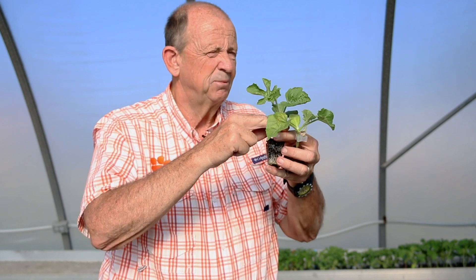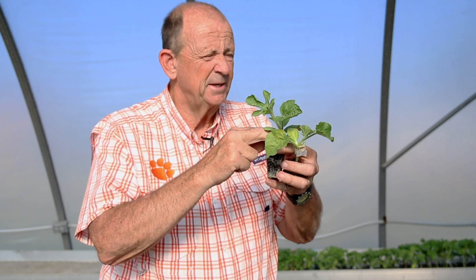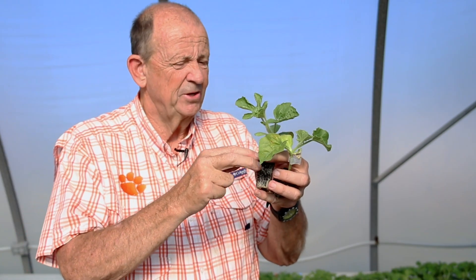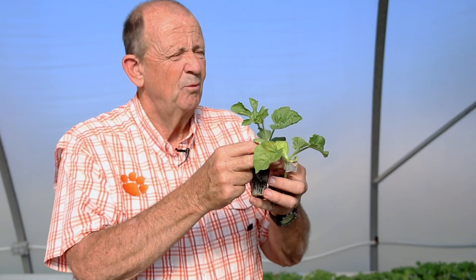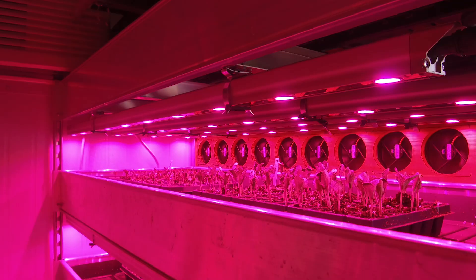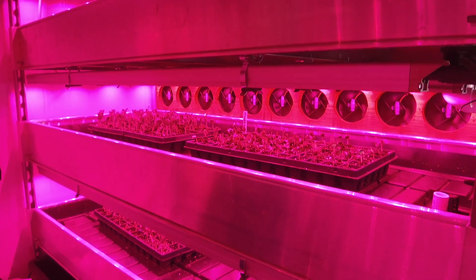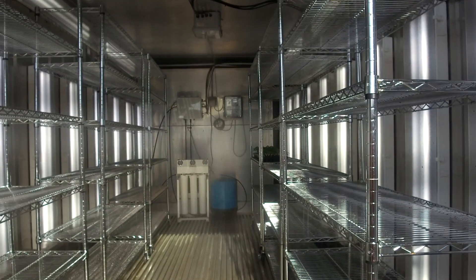By being able to build up the carbohydrates, we can graft right below it. We can also automate that with a grafting robot that does exactly that — only grafts perfectly without the need of that cotyledon leaf — so we can speed up the whole process with automation.